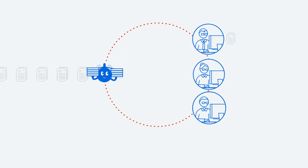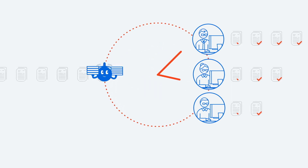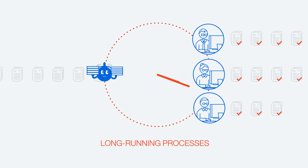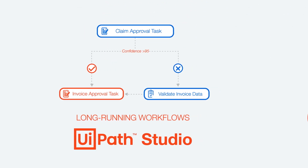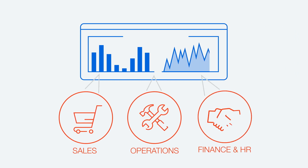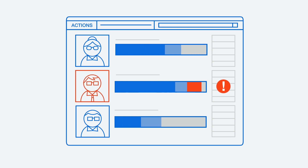By keeping humans in the loop, you automate a much wider range of business processes that may span multiple days or even longer — we call these long-running processes. You create them using the long-running workflows native in UiPath Studio. Monitor your long-running workflows from beginning to end across business units and gain the visibility you need to solve resource bottlenecks and improve decision-making.